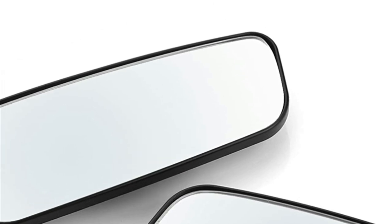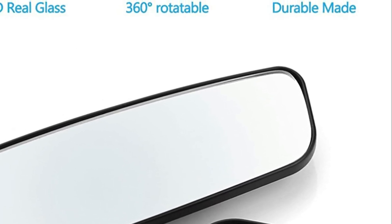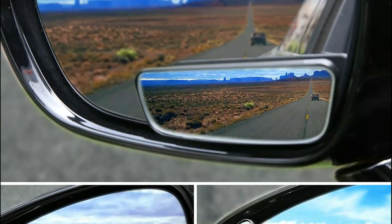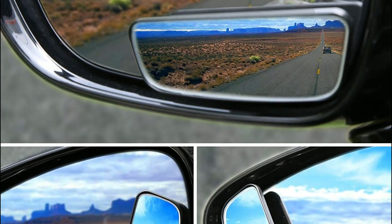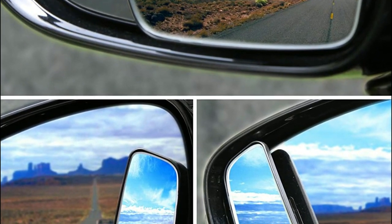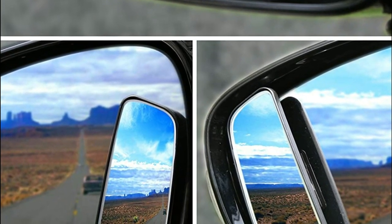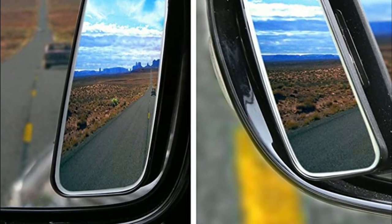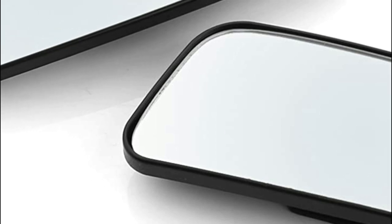Side mirrors are constructed from waterproof material and the HD glass won't blur. Every blind spot mirror is backed by a strong 3M adhesive that helps keep them in place. It's easy to install, and it makes driving safer. Blind spot mirrors are available for cars, trucks, SUVs, vans, and RVs. They are suitable for both indoor and outdoor use and can be used as a rear-view mirror within the car to ensure children's safety, or as a passenger-side mirror to check the vehicle prior to taking off.